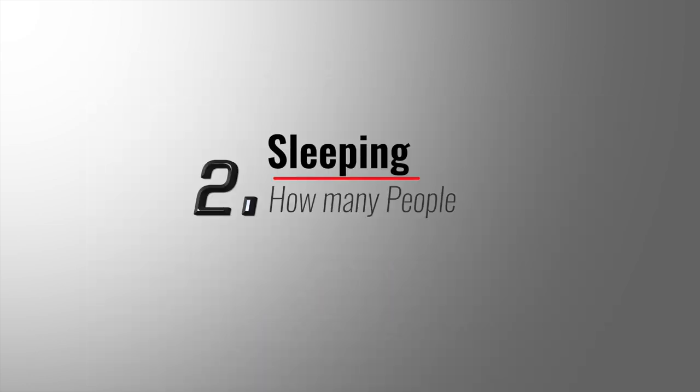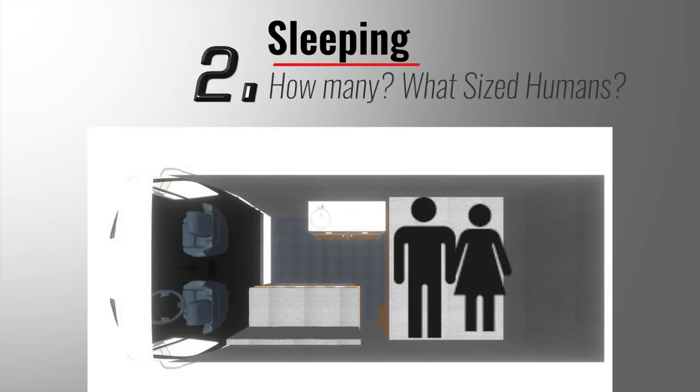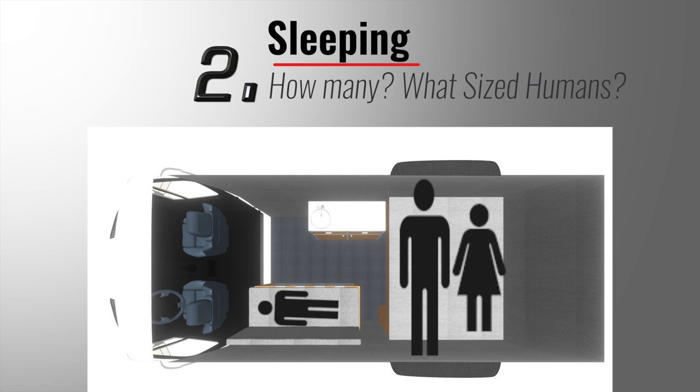Question number two: how many people will be sleeping inside the van, and how tall are the occupants? This will help determine the orientation and the size of the bed or beds. Sleeping east-west, or sideways in the van, will allow for the most space-efficient layout. Tall people can utilize body flares to gain extra width in the van for sleeping sideways if necessary.